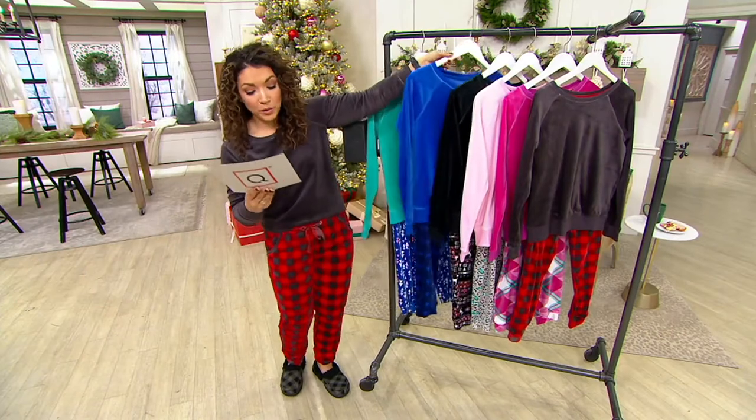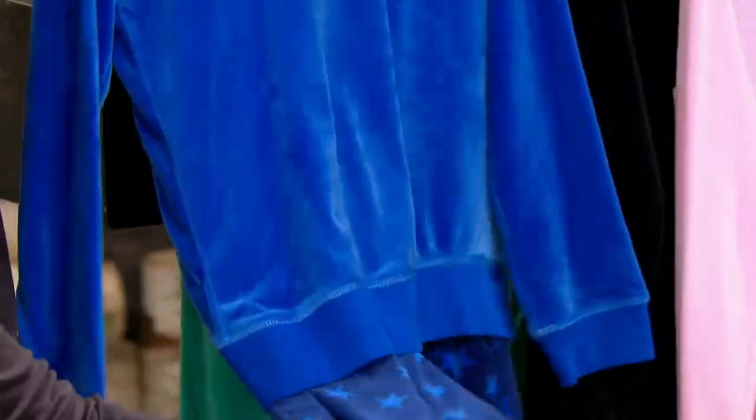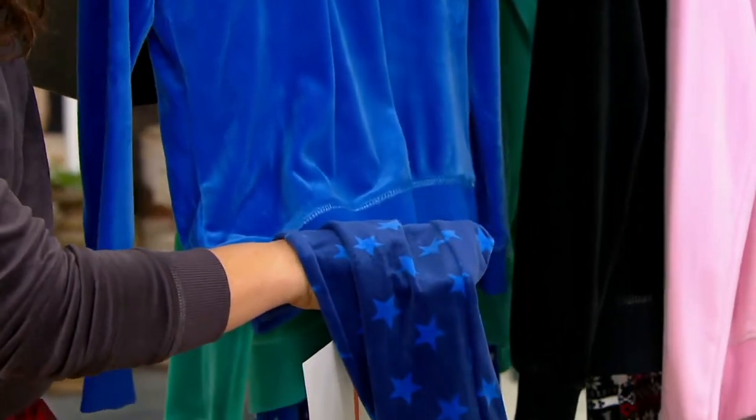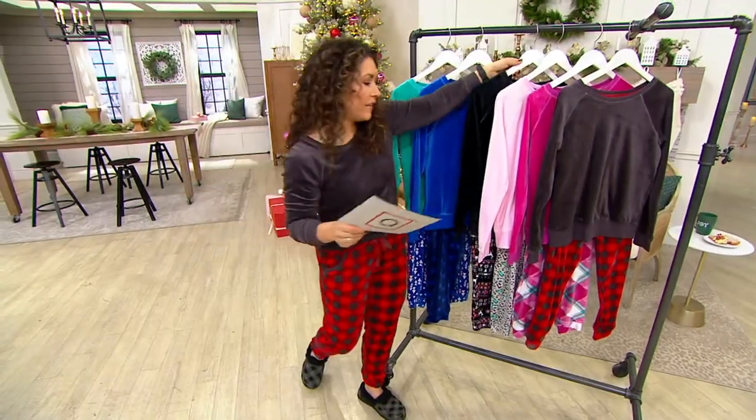Then we have the blue stars — this is navy stars. Look how fun that is. And I love that this is one that doesn't scream like a season. It's just warm and cozy from Muck Lux.